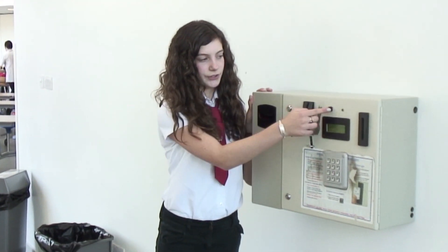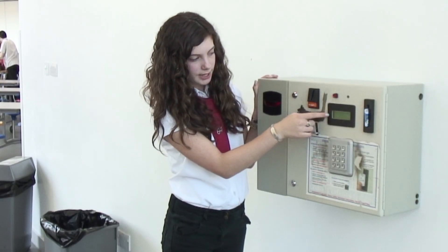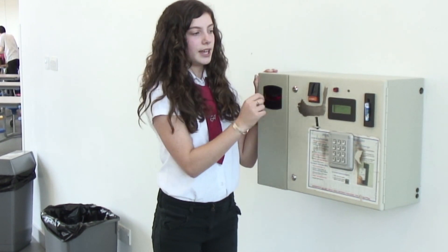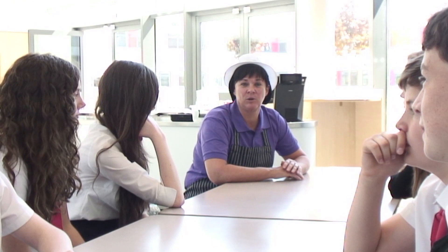At the academy we use smart cards. Come with me and I'll show you how to use them. This is a card machine where you put your money on. The first thing you do is press the red button. Then you put your card in there, and that's where your name and your balance comes up. You then put your coins in there or your notes in there, and then take your card out and press the red button again. If you receive free school meals, the money will automatically be put on your card after break. Any remaining balance will be cleared after lunch. Thank you all very much for helping us film this, and we look forward to seeing all the S1s in August.